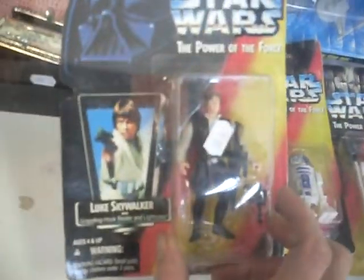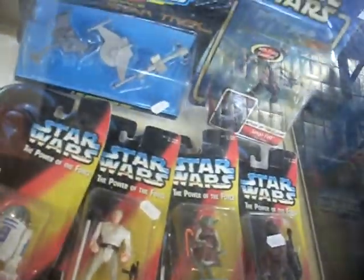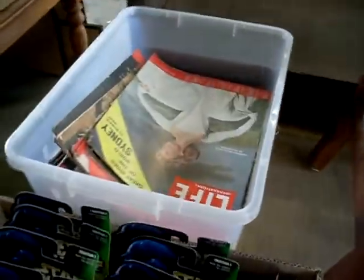Some of these Star Wars ones are cool — I think they're in the wrong boxes. Han Solo's in a loop box, R2 in a loop box, Luke in a loop box, Yoda in a loop box, and Chewie in a loop box. They're a bit unusual. Big box full of Star Wars Power of the Force figures, all mint carded. Nice box of magazines.